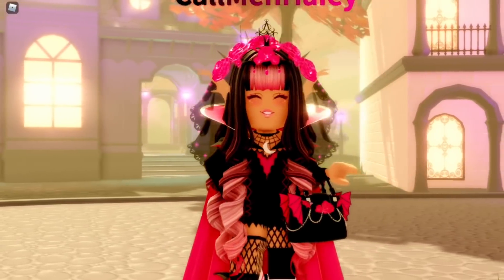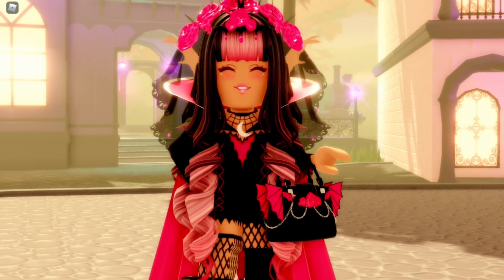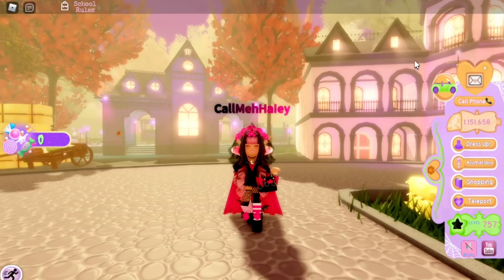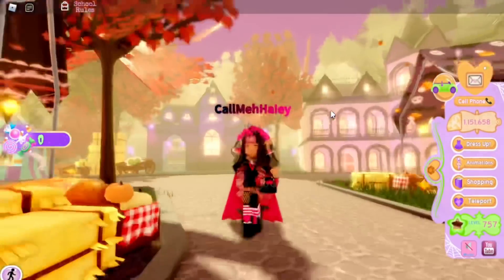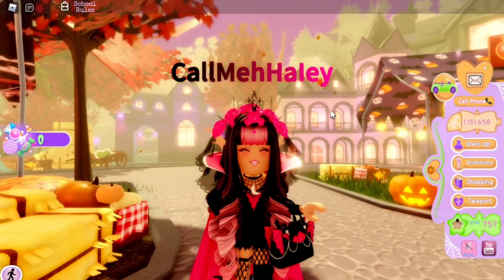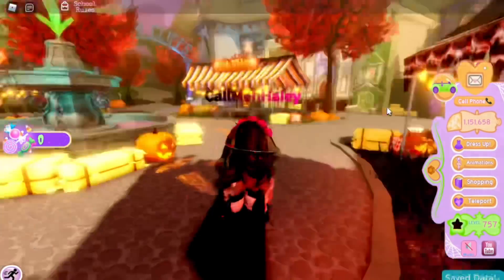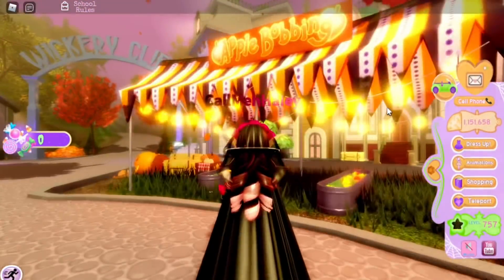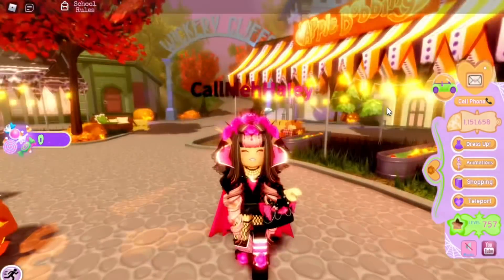Anyway, in today's video I'm going to be talking about some Royal High tea — something brand new to Royal High. It was a little update that I didn't really say anything about until a lot of people noticed. It's pretty exciting news and it makes getting candy a lot easier. This is with the apple bobbing.